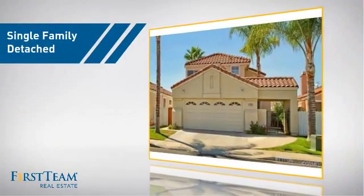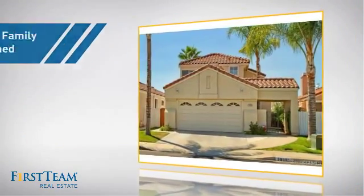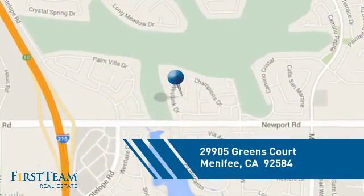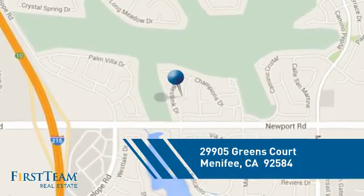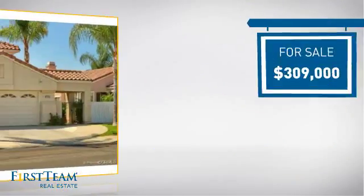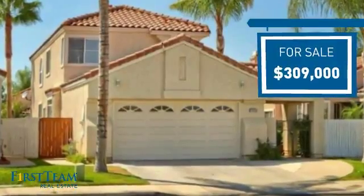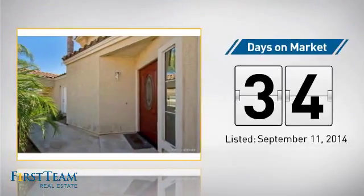This detached home is a great choice for families who want the privacy of their very own lot. It's located in this area, currently listed at just over $300,000, and it's been on the market since September.